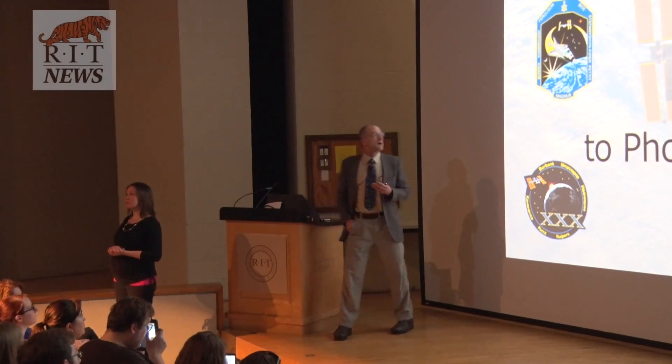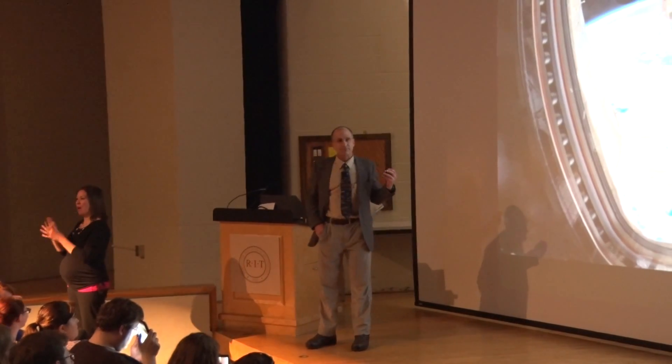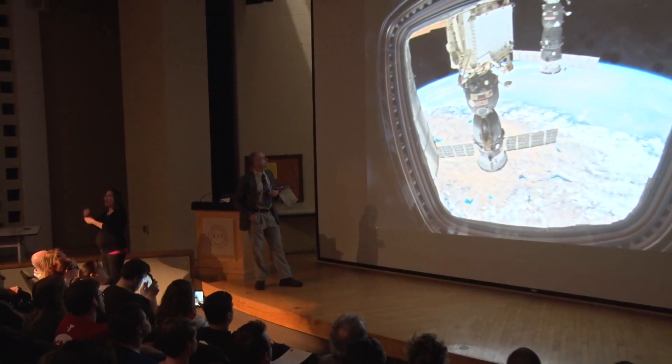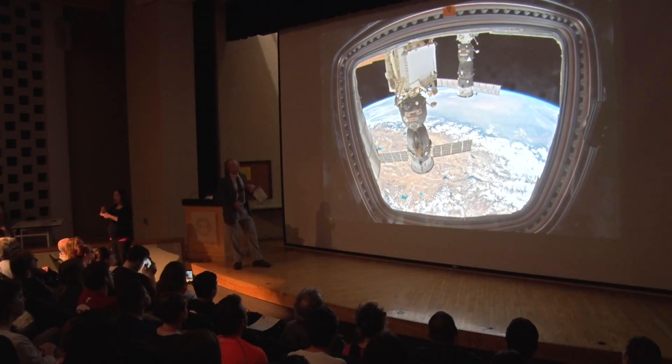One concept of a frontier has to do with what you see when you look out a window. And here's an example — this is one of the windows we have on Space Station. It's in the cupola, and we'll see some more pictures of the cupola later.